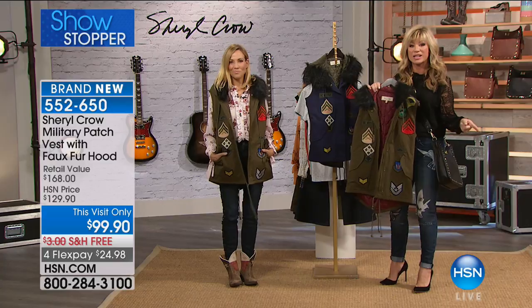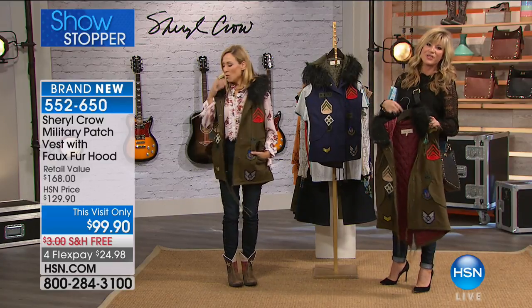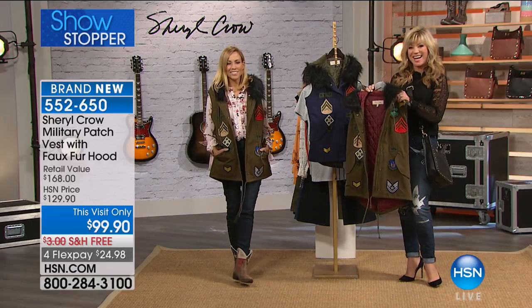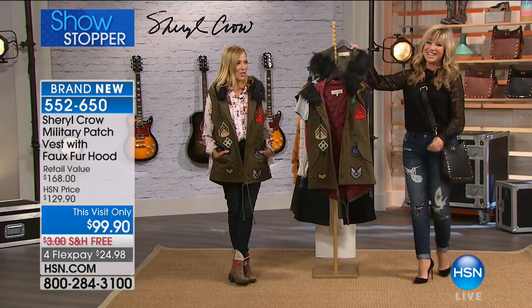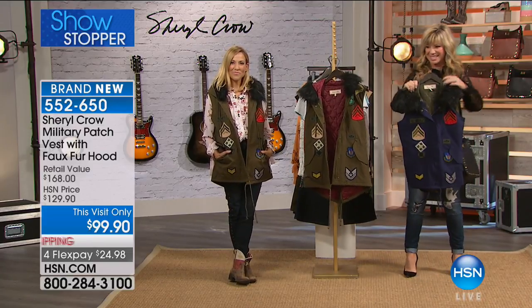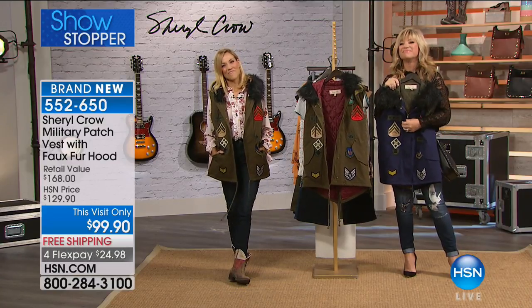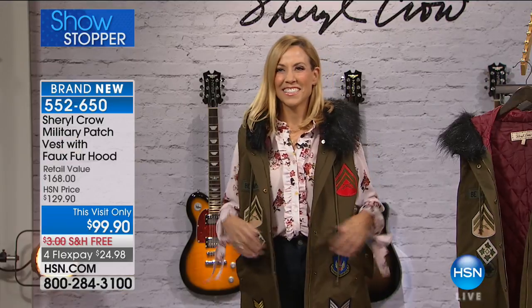We're going to say a quick hello to Marla, who's calling from North Carolina. Thank you for being patient, Marla — you're live on the air with Amy and Sheryl Crow. Hello! I am so honored to speak to you two beautiful ladies. Sheryl, I love you, I love your music, I love your style, I love all your clothes. If I could afford it, I would have one of everything on the show tonight. Thanks, Marla, I'm glad you called in.